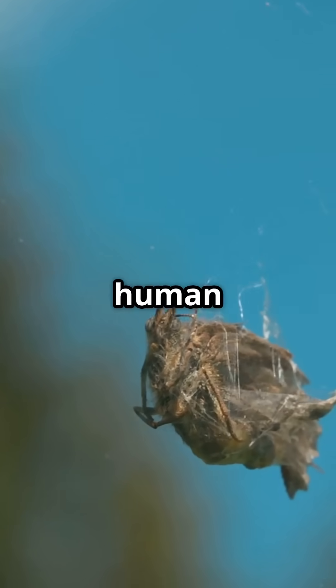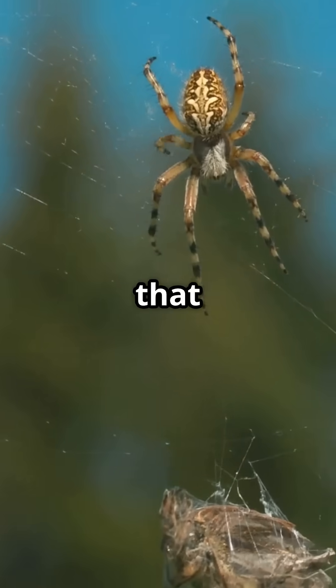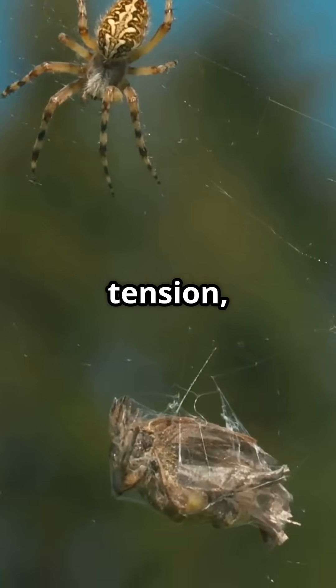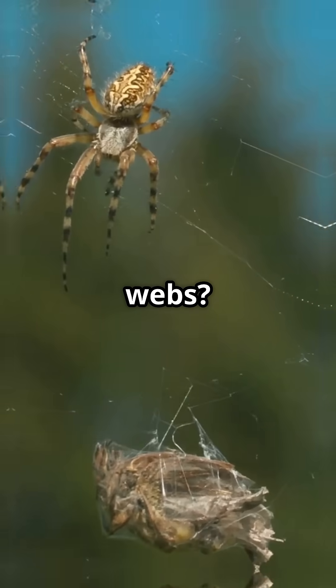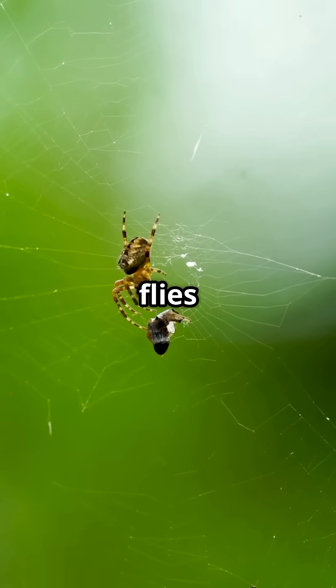Each thread is thinner than a human hair, yet it's as tough as Kevlar. Did you know that spiders can adjust the stickiness, tension, and design of their webs? This helps them make traps suited for all kinds of prey, from flies to moths.